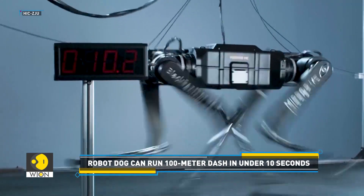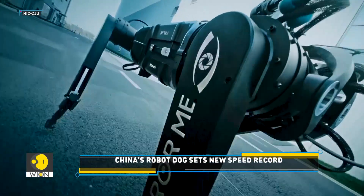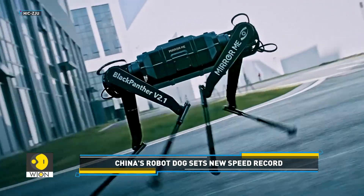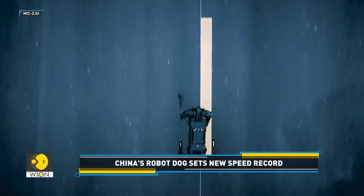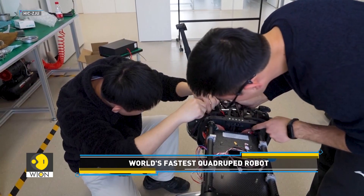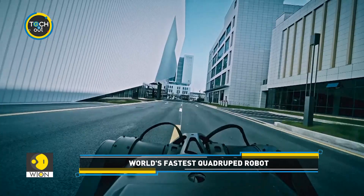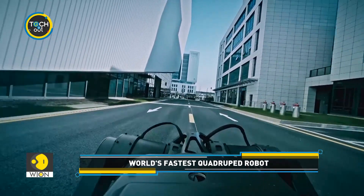From the sleek design inspired by Black Panthers to the incredible speed rivaling some of the fastest animals, the Black Panther 2 represents a significant leap forward in robotics. And with researchers already setting their sights on an even faster generation of these quadrupeds, the future of robotic locomotion looks set to be a real sprint.